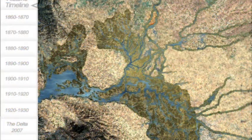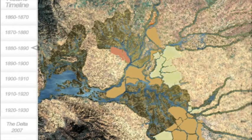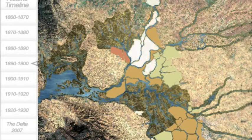Then came the gold rush and the conversion of the delta from a tidal wetland into a series of islands walled off by levees. On the left-hand side, you'll see from top to bottom a timeline from the 1850s to today. As we move through time, you'll see how the delta transformed from its previous state to what it looks like today. The transformation was largely complete by the 1930s.